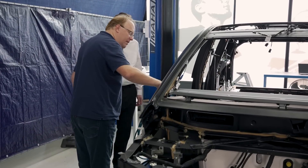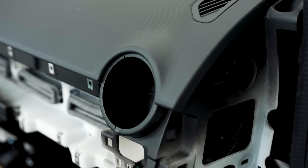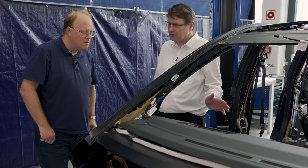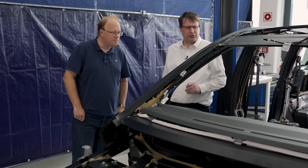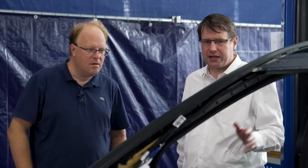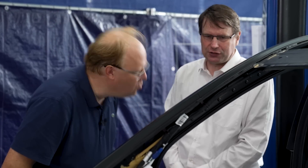Is this already the final finish for the series vehicle? Well, this is already a series validation vehicle. But for the end product, for the final release, we will have an optimized graining on our parts. So this will be even improved. Yes, this is already very, really nice. But of course we have to make sure that we can industrialize our series vehicle in a proper way. Since this is a series validation vehicle, there will come changes to improve optics, haptic, and assembly ability.